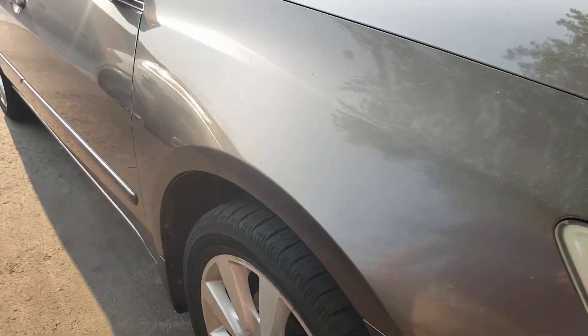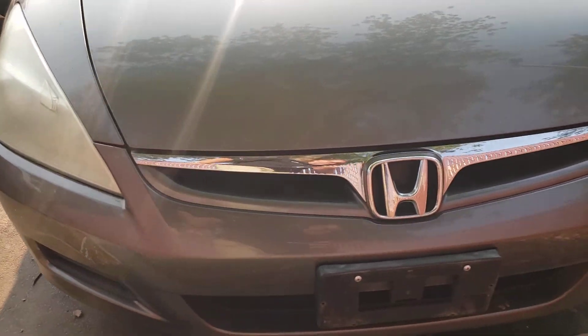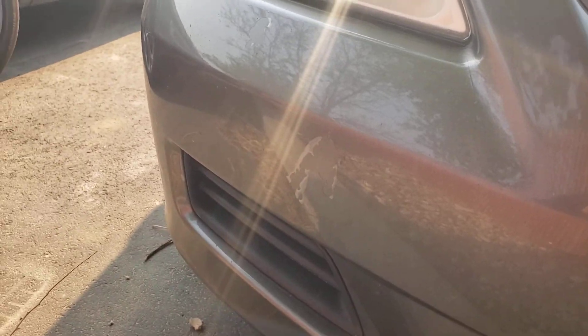As you can see, there's no dents, no scratches. Headlights, like I said, are a little foggy. It's got a little blemish right here on the front corner.